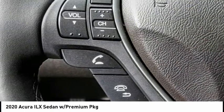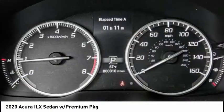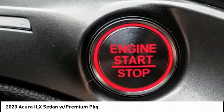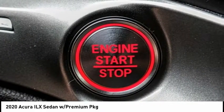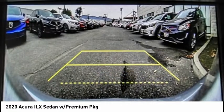If enjoying the drive is something important to you, then the ILX might be the one you are looking for. This vehicle has less than 100 miles. Here are some of this vehicle's great options: electronic stability control, brake assist, traction control.